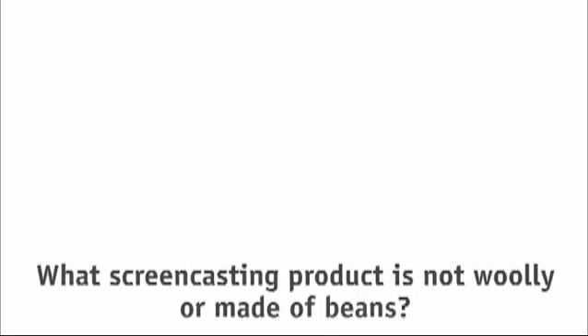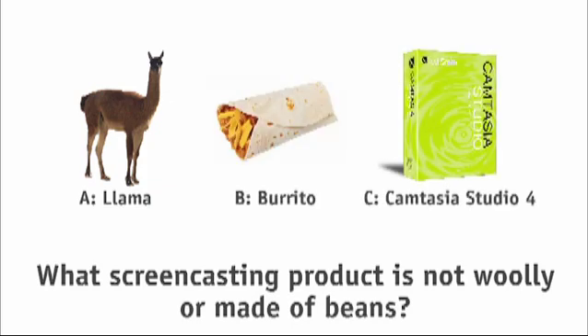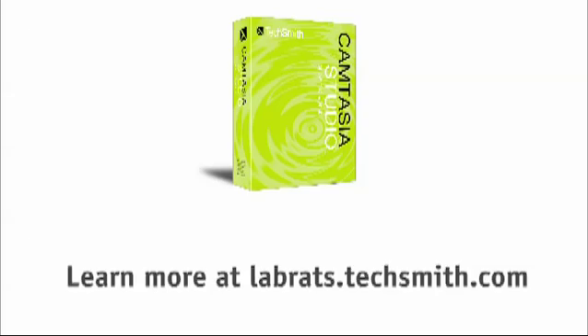Earlier in the show, we asked what screencasting product is not woolly or made of beans. Is it A, a llama; B, a burrito; or C, Camtasia Studio 4? The answer is Camtasia Studio 4. Learn more at labrats.techsmith.com.